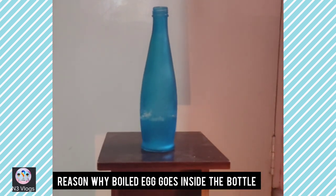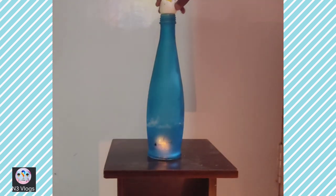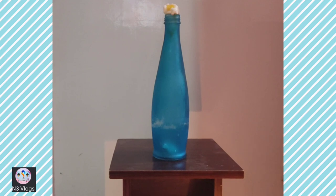The reason is that when the air contracts, the air pressure inside the bottle becomes less than the air pressure outside the bottle. This gives the higher air pressure outside of the bottle the opportunity to push the egg down into the bottle.